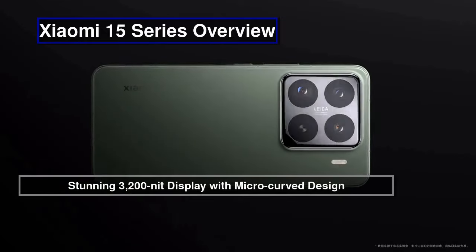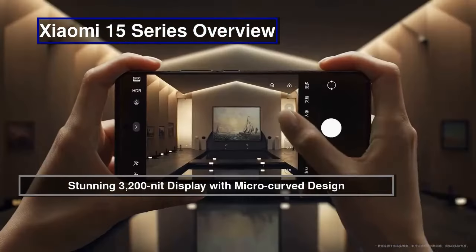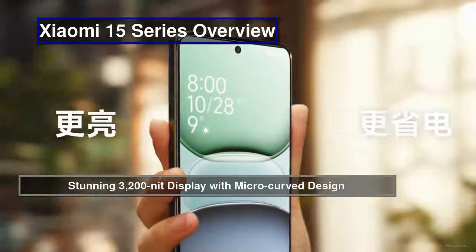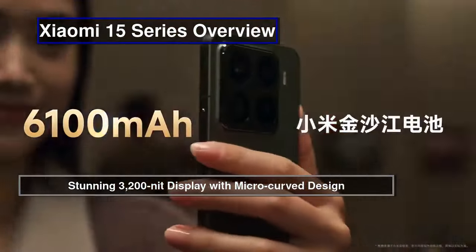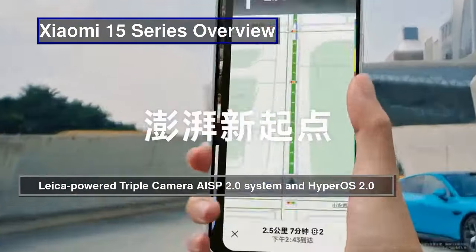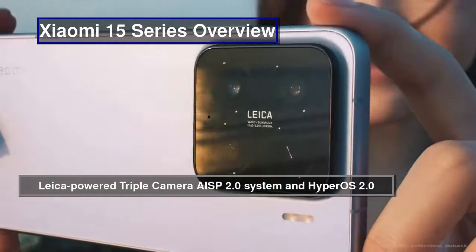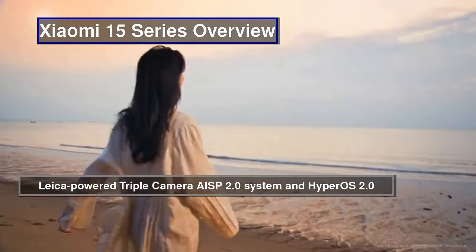The Xiaomi 15 Pro's LTPO OLED display reaches an impressive 3200 nits brightness thanks to M9 luminous material. Its 6.73-inch screen has slimmer borders and subtle corner curves. The Xiaomi 15 Pro's triple camera includes a 50-megapixel OmniVision main sensor, periscope with 5x zoom, and ultrawide lens.